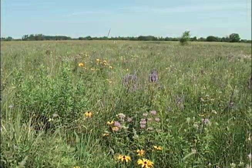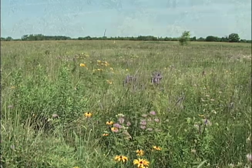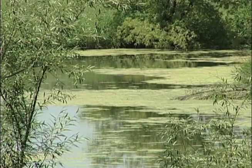Our primary purpose in acquiring aquatic management areas is preserving shoreline and the adjacent upland habitat, as well as providing public use to important resources.